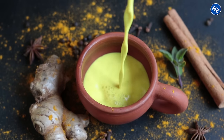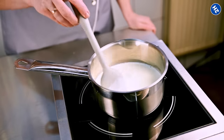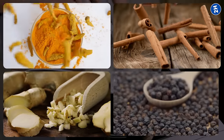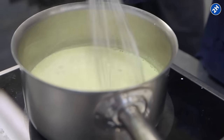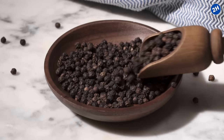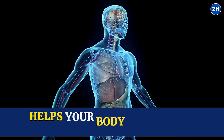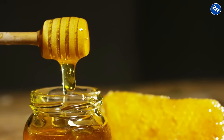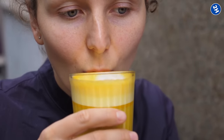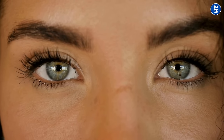Making a turmeric latte is easy. First, warm up some milk, then add ground turmeric, cinnamon, ginger, and a pinch of black pepper. Whisk everything together until it's frothy. The black pepper might seem strange, but it helps your body absorb the good stuff in turmeric. Finally, sweeten it if you like. Sip and enjoy the cozy goodness while giving your eyes a boost.